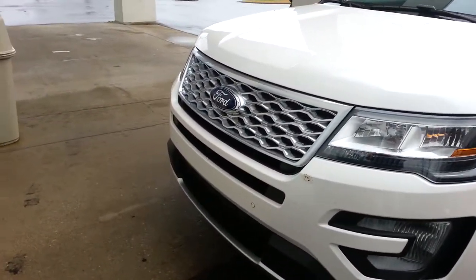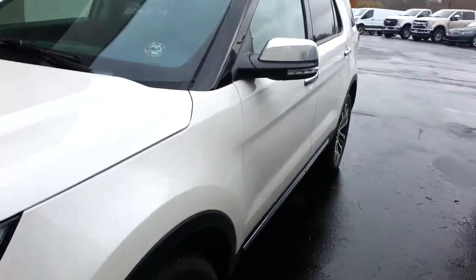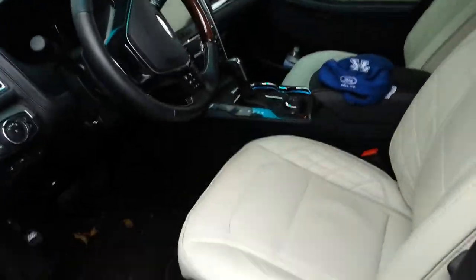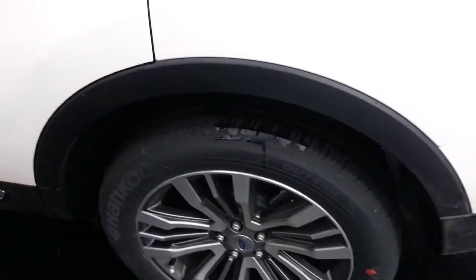It's got everything. It's got the front cameras, the side cameras — it goes 360 all the way around the vehicle. It's got leather heated and cooled seats, navigation, a sunroof, and nice 20-inch wheels on it.